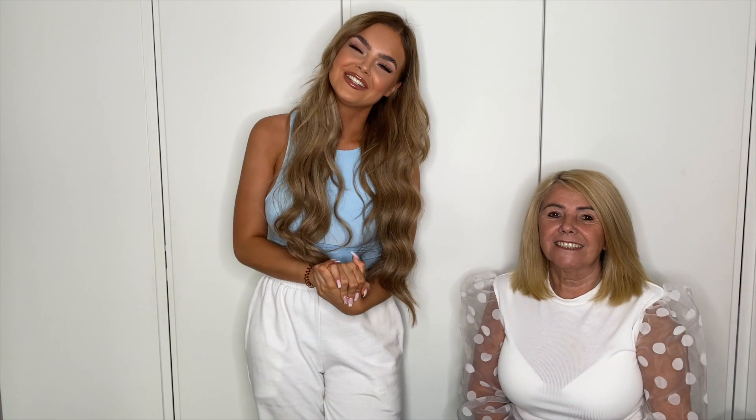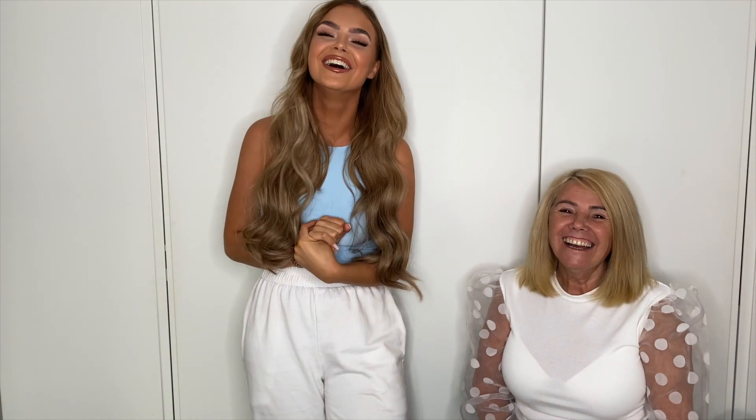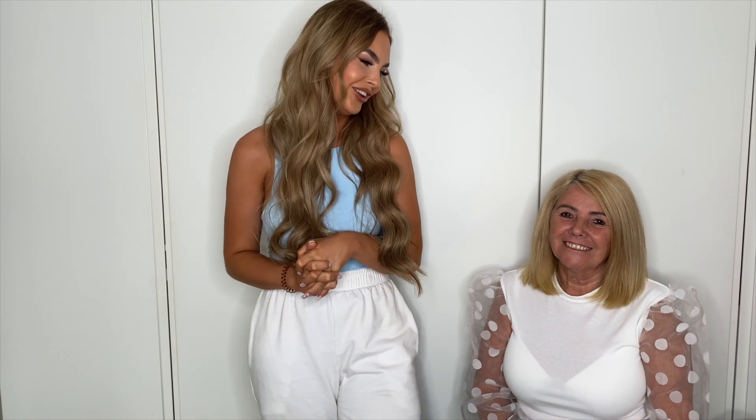Hi, welcome back to my channel. Today we have got Nan in the video! I always do a House of CB haul but I'm going to do it a little bit differently. I got inspired by Madison Sarah doing it with her father, so me and my Nan are going to do it together. I'm going to try the dresses on and my Nan's going to rate them and give her honest truth.